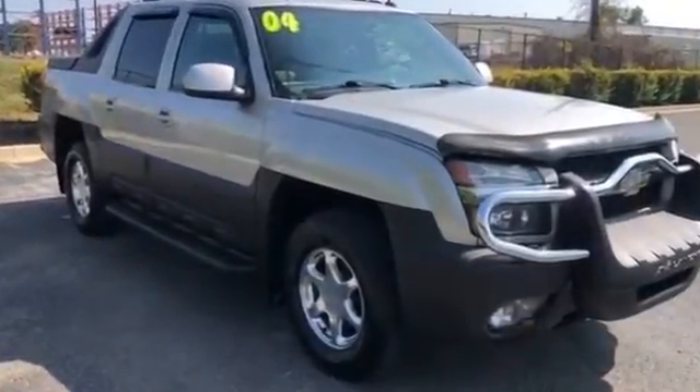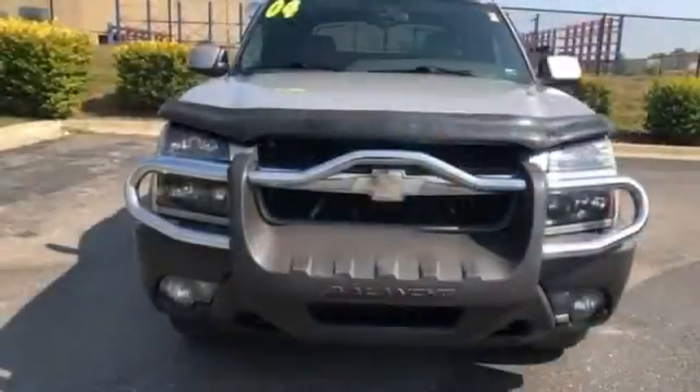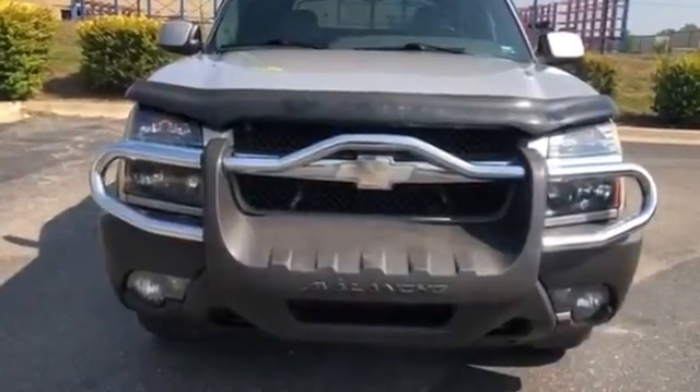Rear reading light, CD player, rear window defogger, power steering, power windows. This is a top-rated dealer — schedule a test drive now before this model is gone.